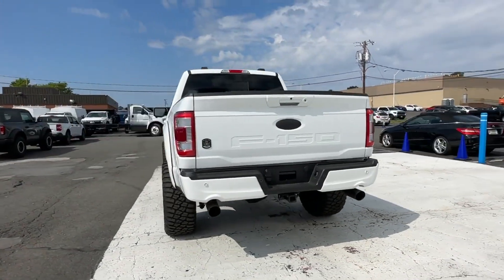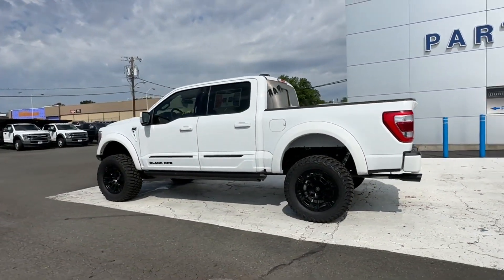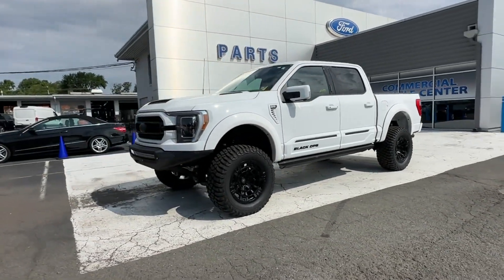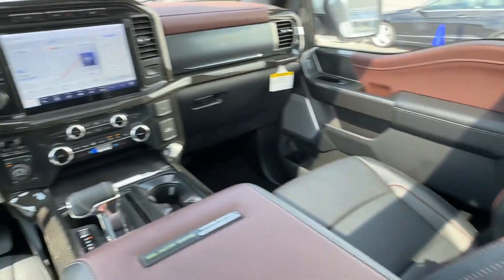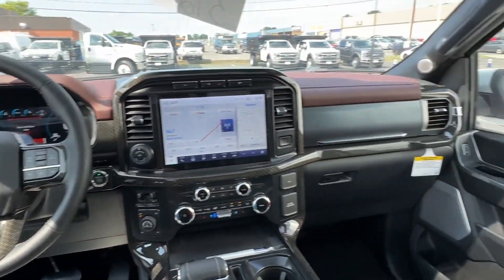4-Wheel Drive, Parking Aid Sensor, Backup Camera, Pass-Through Rear Seat, Bluetooth, Brake Assist, Keyless Entry, Steering Wheel Audio Controls, Engine Immobilizer, Automatic Headlights, Auxiliary Input, Aluminum Wheels, Stability Control, Passenger Side Airbag Sensor, Adjustable Steering Wheel, Daytime Running Lights, and Traction Control.